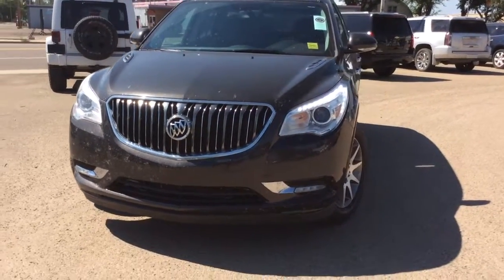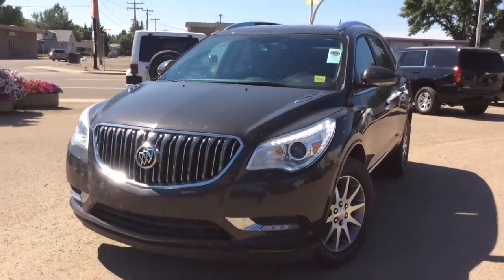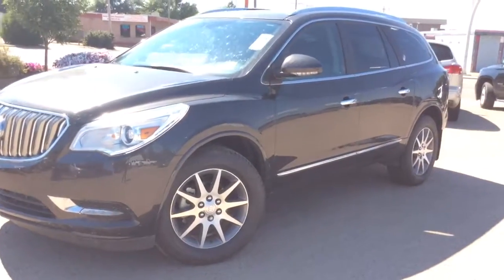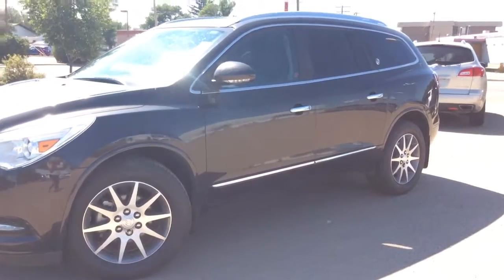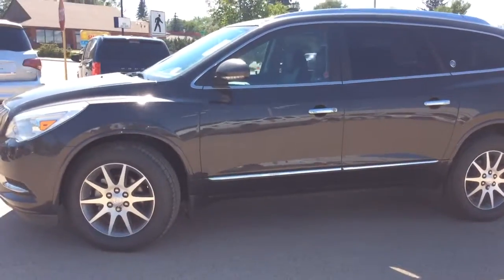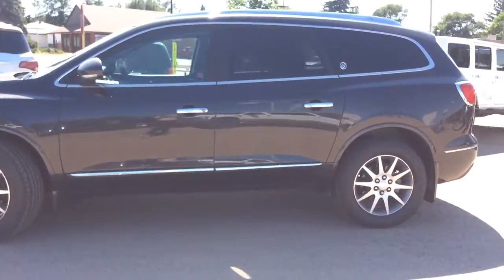With it you've got your remote start, remote keyless entry. It has the rear spoiler and your ultrasonic rear park assist. You've got your side blind zone alert as well as your roof side rails. It has the 3.6 liter V6 paired with your six-speed automatic transmission and it is iridium metallic in color.